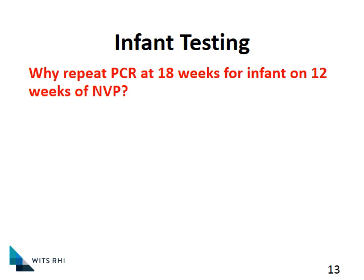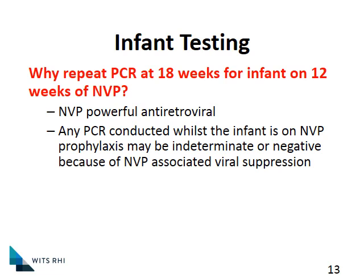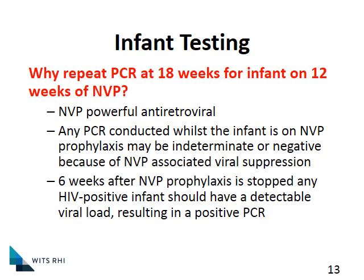Why do we repeat the PCR at 18 weeks for an infant who has been on 12 weeks of Nevirapine? A reminder that Nevirapine is a very powerful antiretroviral and brings the viral load down quite dramatically. It's very possible that whilst on Nevirapine, the baby could easily suppress their viral load even if they did get HIV infected. Therefore, any PCR conducted whilst the baby may have a suppressed viral load could give an indeterminate or even false-negative result due to viral suppression. It is therefore very important that once the Nevirapine prophylaxis is stopped, we retest six weeks later to ensure the baby has not been inadvertently infected.